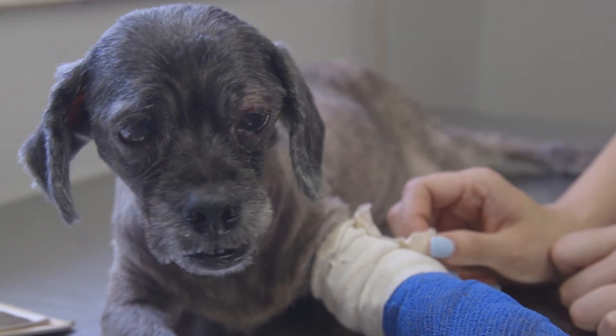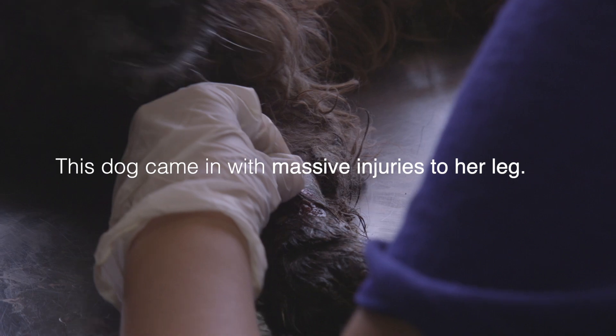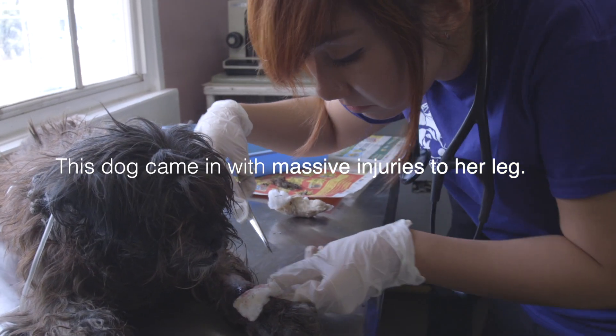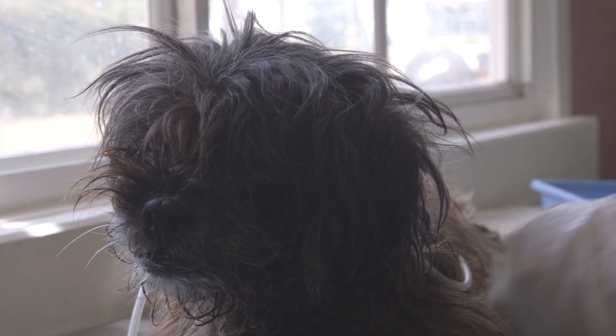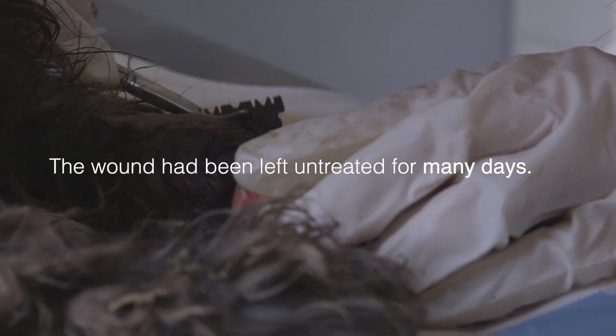This dog had broken its leg and the owners didn't even know how long — until it was maggot-infested and infected. We'll end up flushing and cleaning and getting it all out. We'll do the best we can.